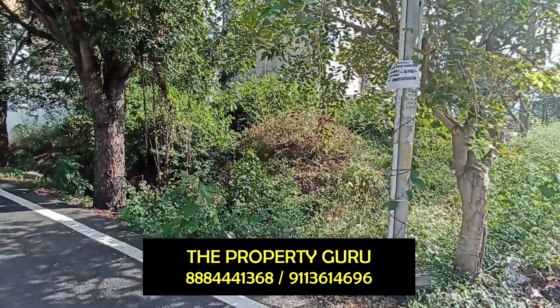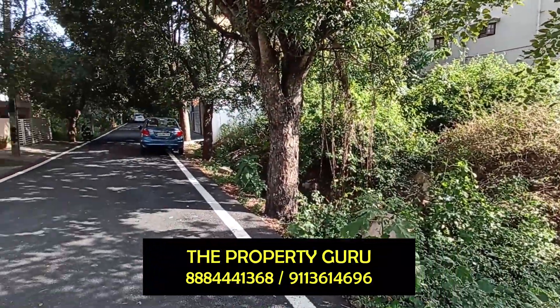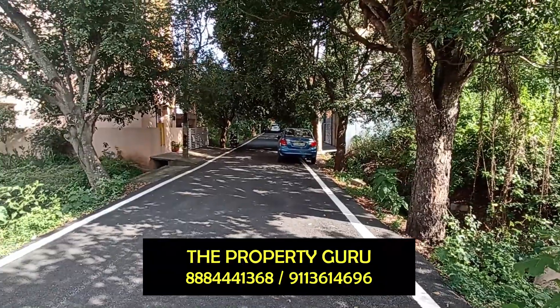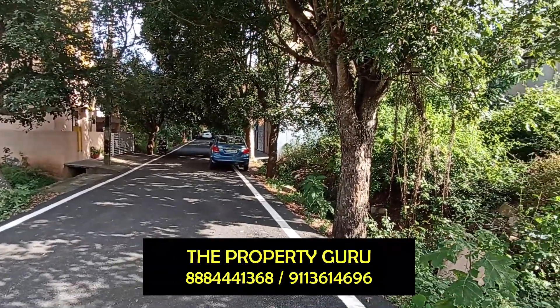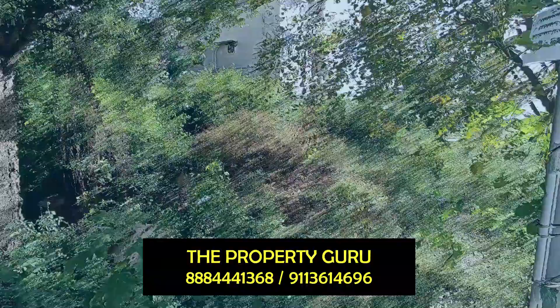To know more about this property and to schedule a visit, connect with The Property Guru by dialing the numbers given on the screen. Call us and let us have a discussion on your real estate goals and requirements — we will help you fulfill the same.